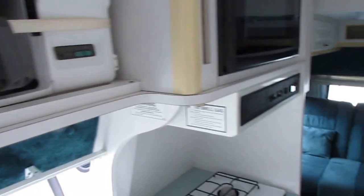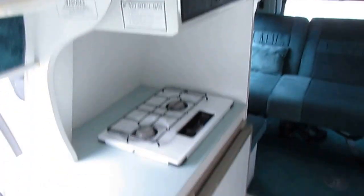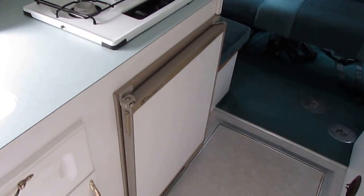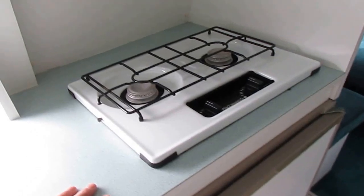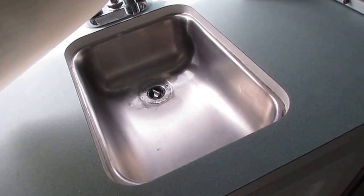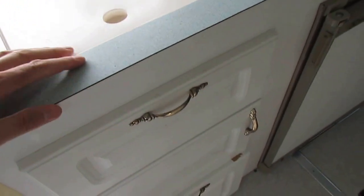There's a built-in coffee maker, microwave, two-way RV refrigerator freezer, a stovetop which doesn't look like it's ever been used, stainless steel sink, and plenty of cabinets and storage. Like I said folks, they don't waste anything.